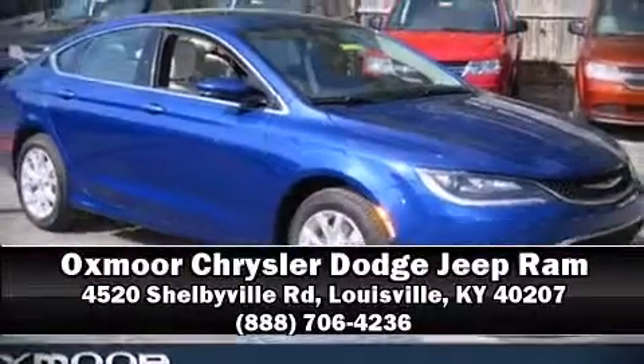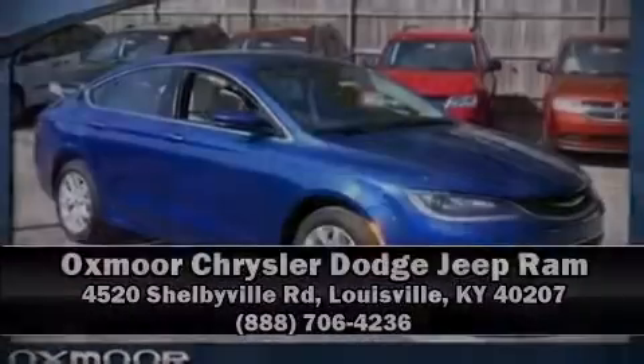Chrysler infused the interior with top shelf amenities such as delay off headlights, adjustable headrests in all seating positions, power front seats, a built-in garage door transmitter, power door mirrors and heated door mirrors, and leather upholstery.